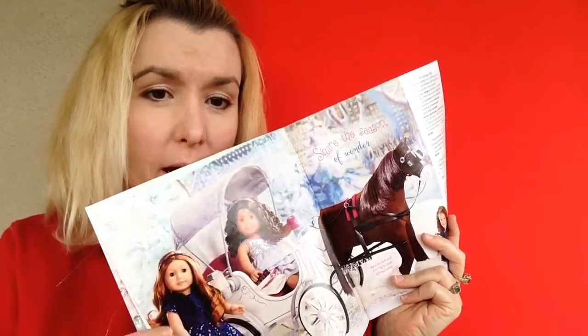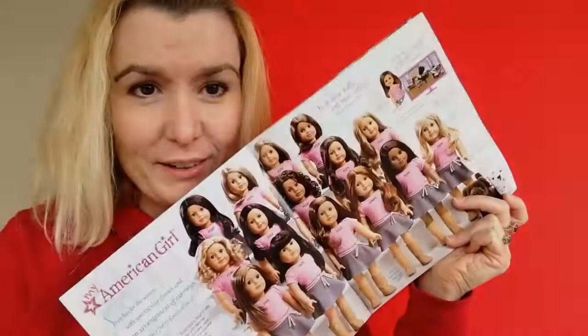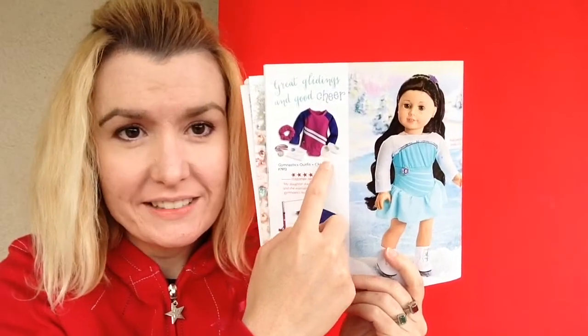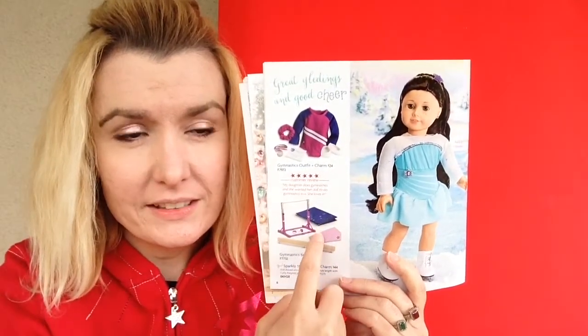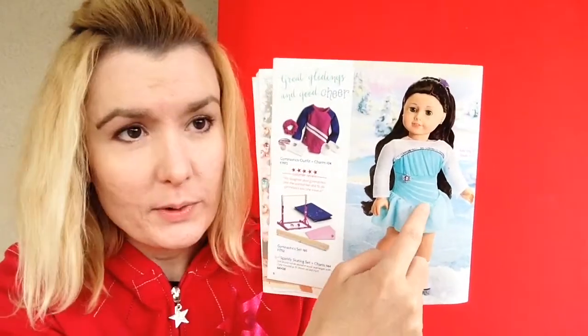Here are the two holiday dresses for Christmas — the silver shimmer dress and the happy holidays dress — and the new prancing horse. And here's a picture of all the My American Girl dolls, plus the gymnastics outfit and the sparkly skating set.